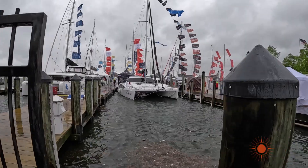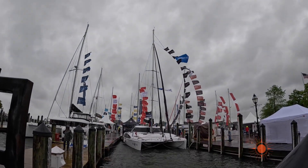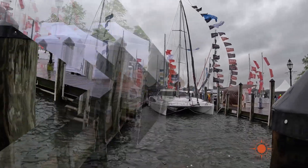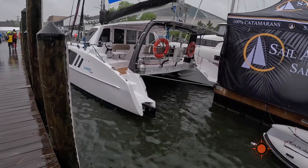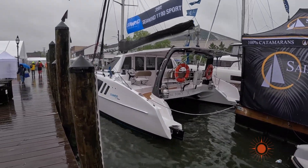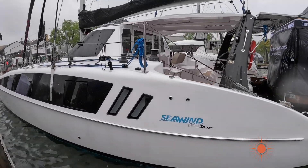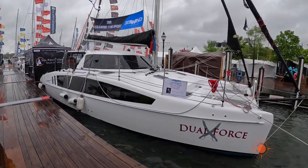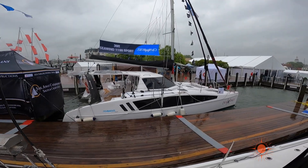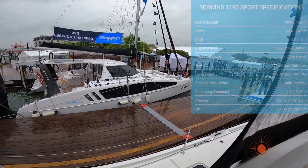There she is — the elusive 1190 Sport. It's so miserable out here, it's wet, it's cold, it's raining. The CWIN 1190 is based off the CWIN 1160 hulls. They added an extra foot to the stern to accommodate the drop-down rudder. This 1190 sported a lot of sexy carbon fiber. It almost feels like the 1190 wanted to break her dock lines and take off, roaming the bay as fast and free as she can.